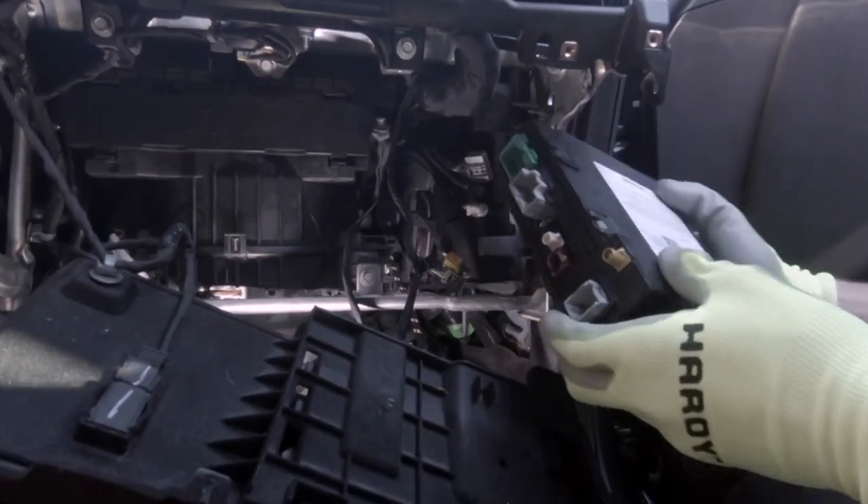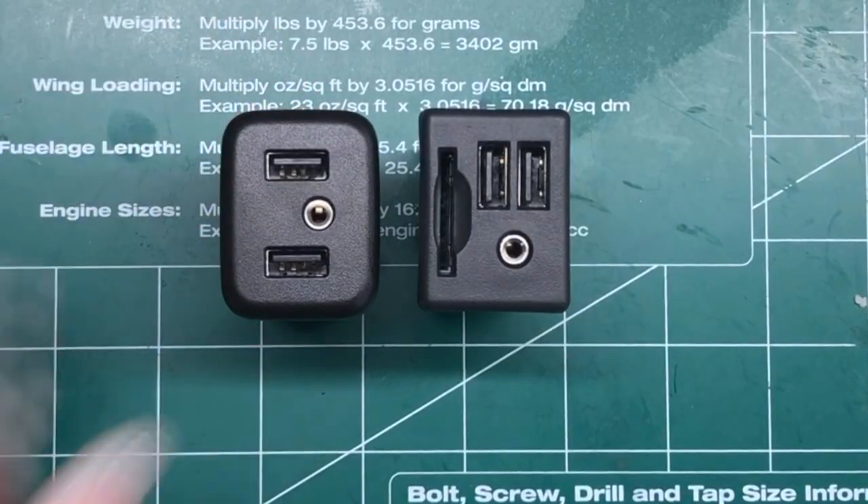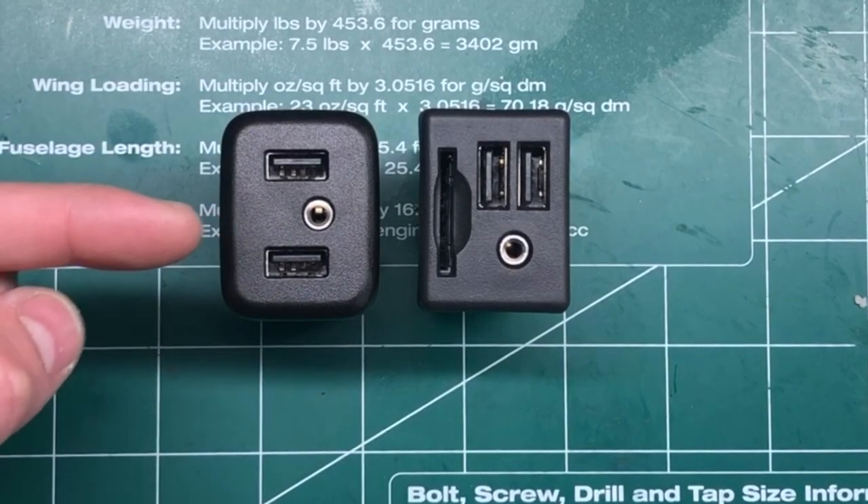We also need to upgrade the radio module in the CTS to make all this work. And we will upgrade the USB port in the center console to give you faster charging to keep up with your phone while it's doing Android Auto and Apple CarPlay.